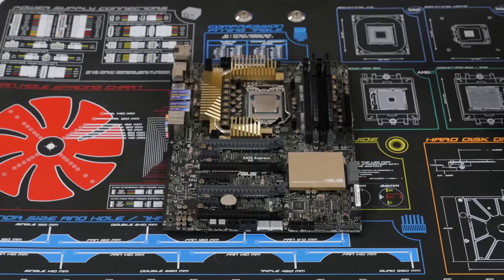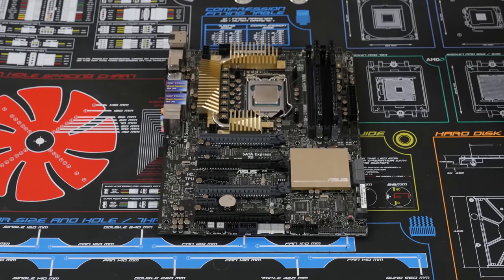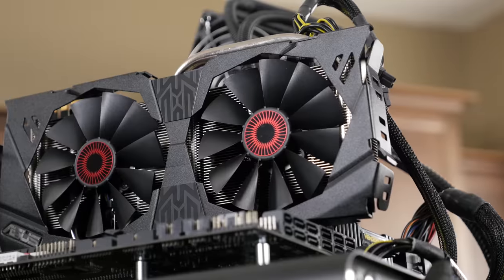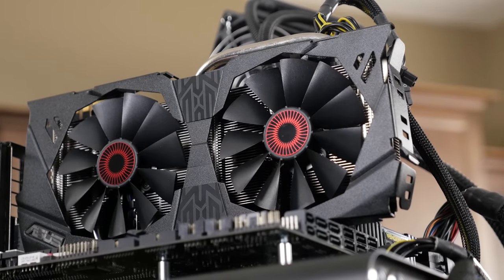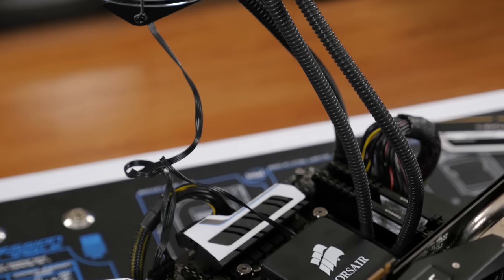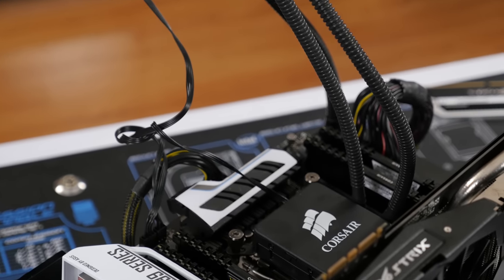I ran both configurations with 16GB of RAM — DDR3-1866 and DDR4-2400 according to platform compatibility. Both ran an ASUS GTX 970 Strix graphics card for all game tests, and both were cooled by a Corsair H60 liquid cooler.